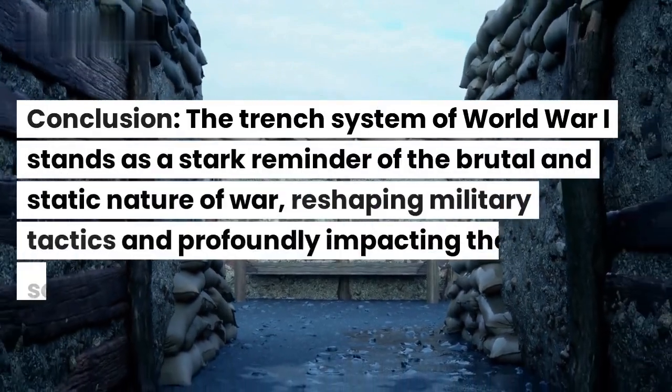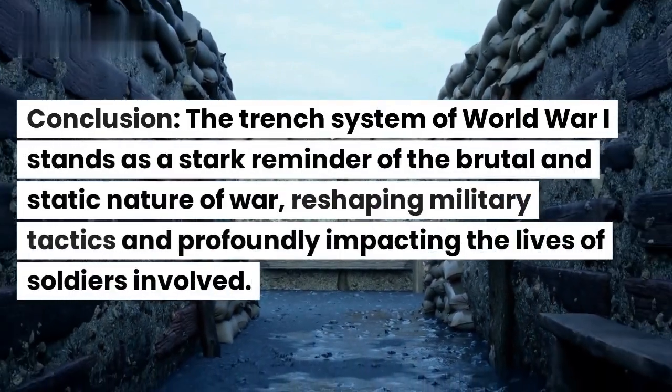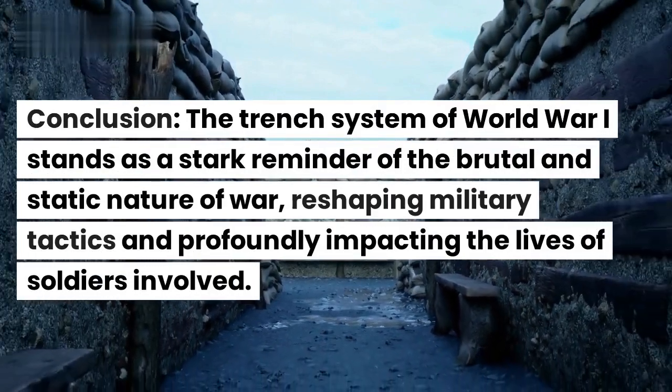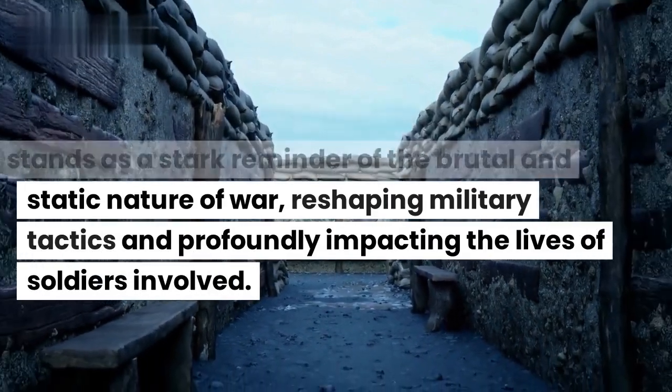Conclusion. The trench system of World War I stands as a stark reminder of the brutal and static nature of war, reshaping military tactics and profoundly impacting the lives of soldiers involved.